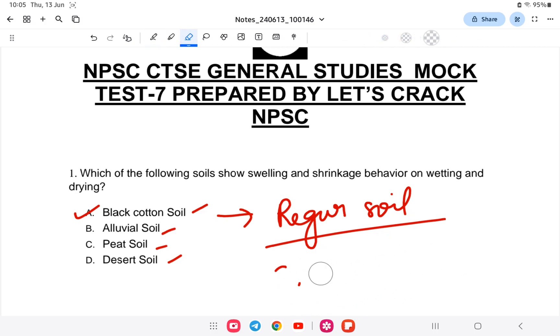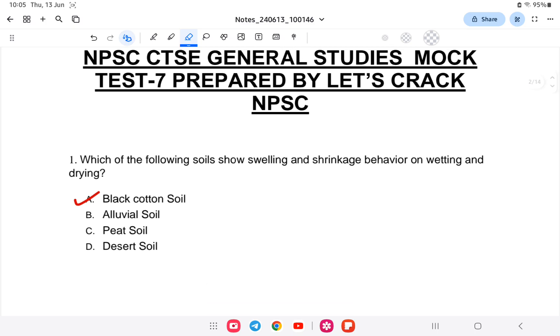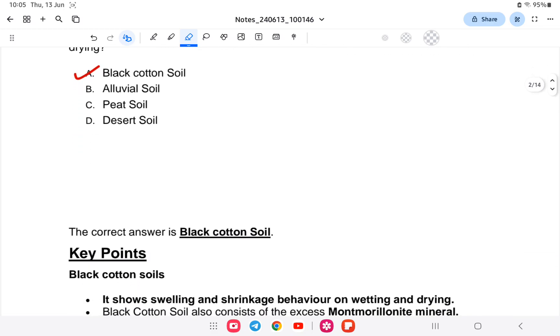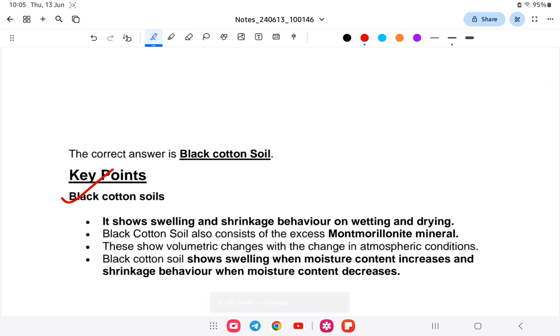Black soil is very important. It is formed from volcanic activity. Black soil shows swelling and shrinkage behavior on wetting and drying. Black soil consists of excess montmorillonite mineral, and they show volumetric changes with a change in atmospheric condition — swelling when moisture content increases and shrinkage when moisture content decreases.